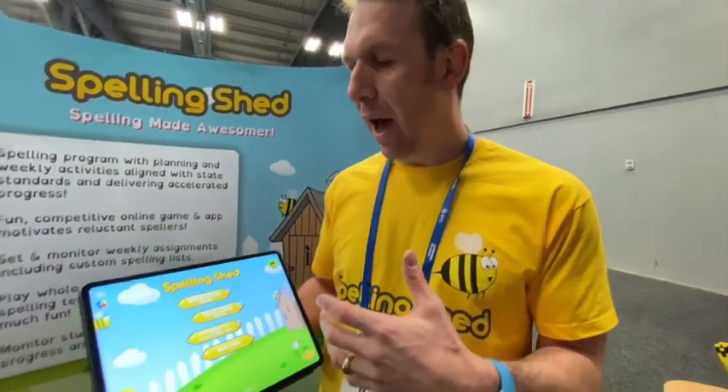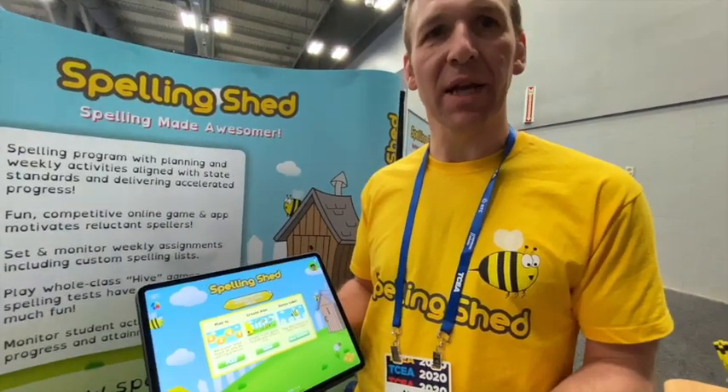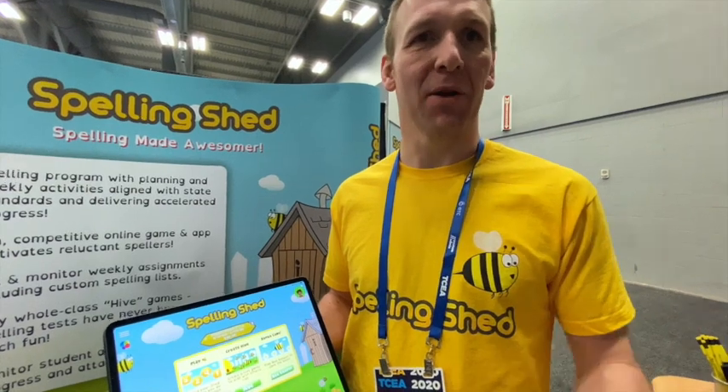So Spelling Shed, for a student, is a game that they play to practice their spelling. It takes the list of words that the teacher has set for them, and they go in and they play. They choose how much support they feel they need. The problem with spelling is some people can just do it, and some people find that hard. People don't like failing — adults don't like failing, children don't like failing. The children who are going to get two out of ten on the spelling test are the ones who give up, and they're the ones who need to practice the most.